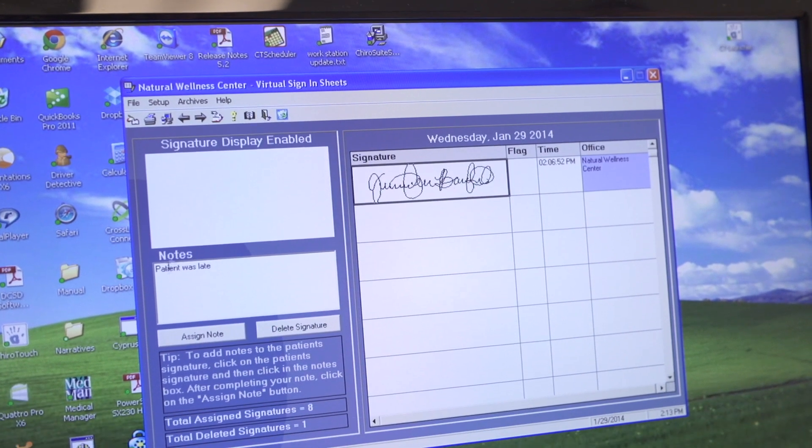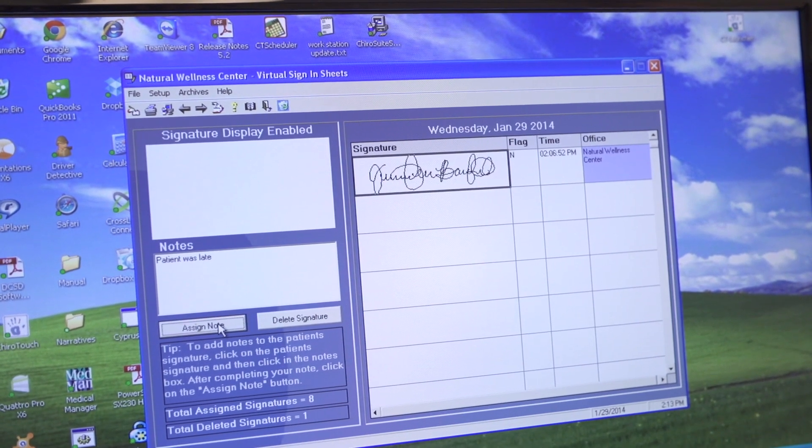Our clients often find that it improves efficiency in the office, it looks more professional, it saves paper, and with traditional paper sign-in sheets they would have to store those records, so it saves space. Overall it projects a more professional image, saves them money, and is more efficient over time.